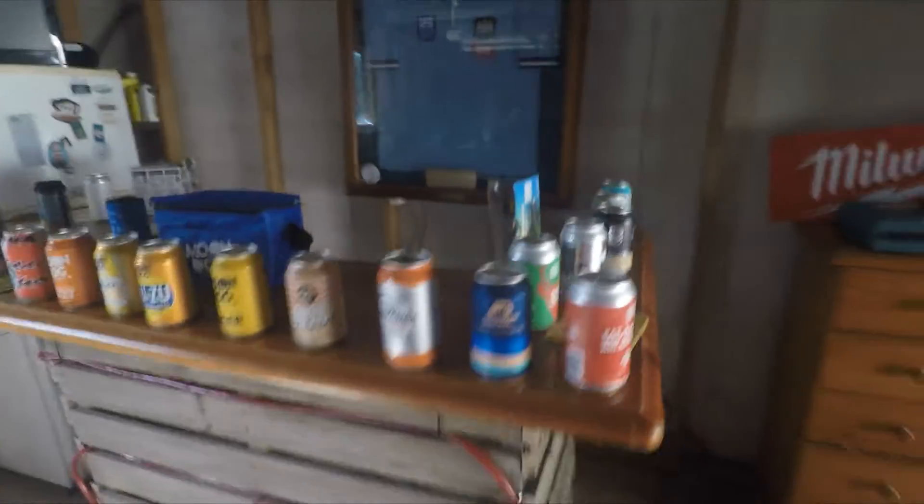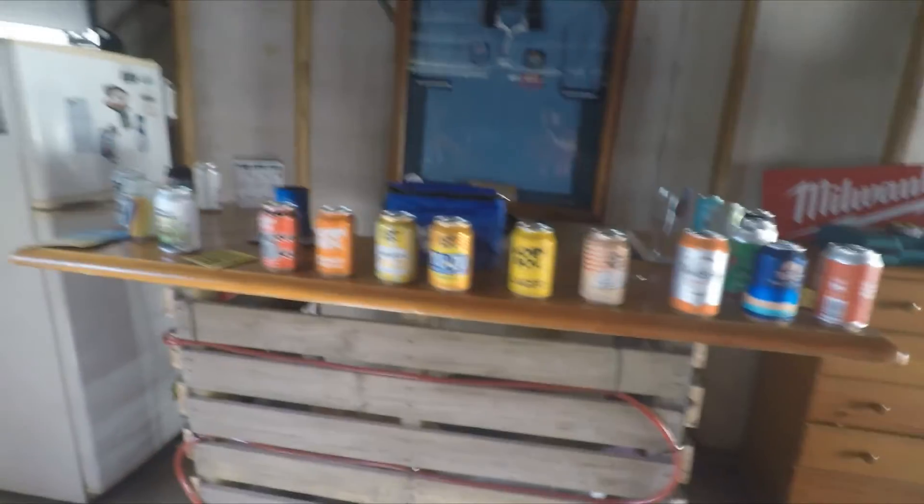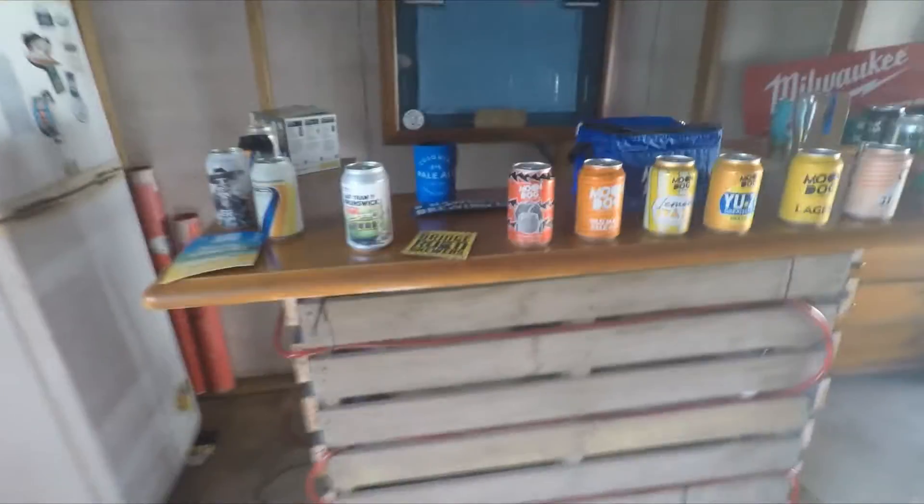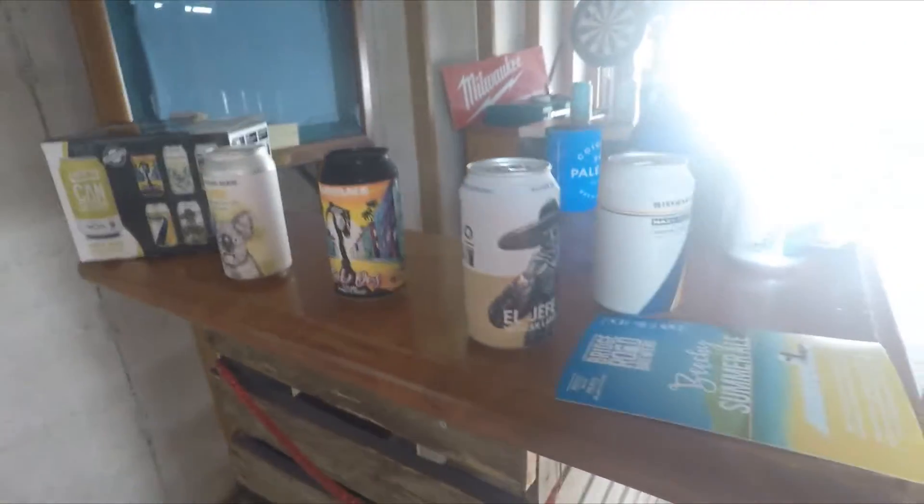So that's all the cans I have to drink between now and Christmas — there's a bit there! These will all be reviewed, so there's plenty of beers to be reviewed. Till then, as usual, send it.